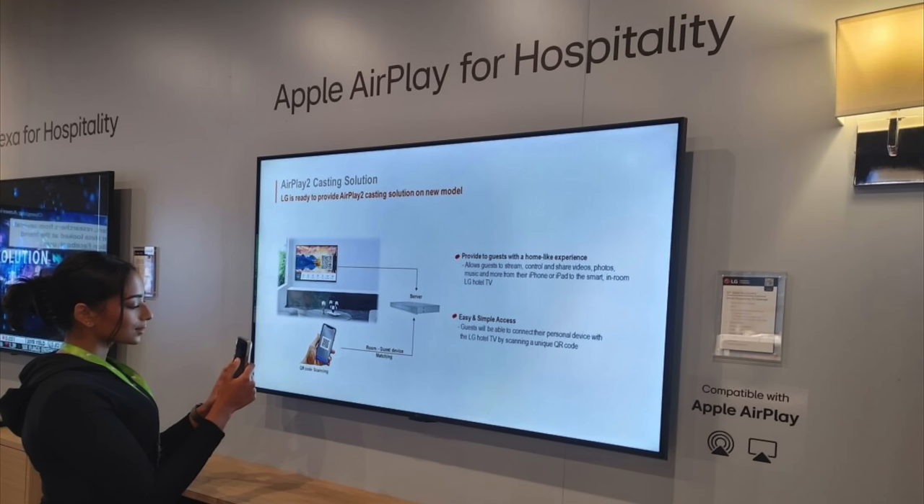Google already offers a similar feature on some hotel TVs, allowing guests to stream content from their smartphones using Chromecast. Back at WWDC, Apple said Holiday Inn parent company IHG Hotels and Resorts plans to adopt the feature, though exact availability is unknown. LG also announced it would be one of the first hotel room TV manufacturers to support this feature.